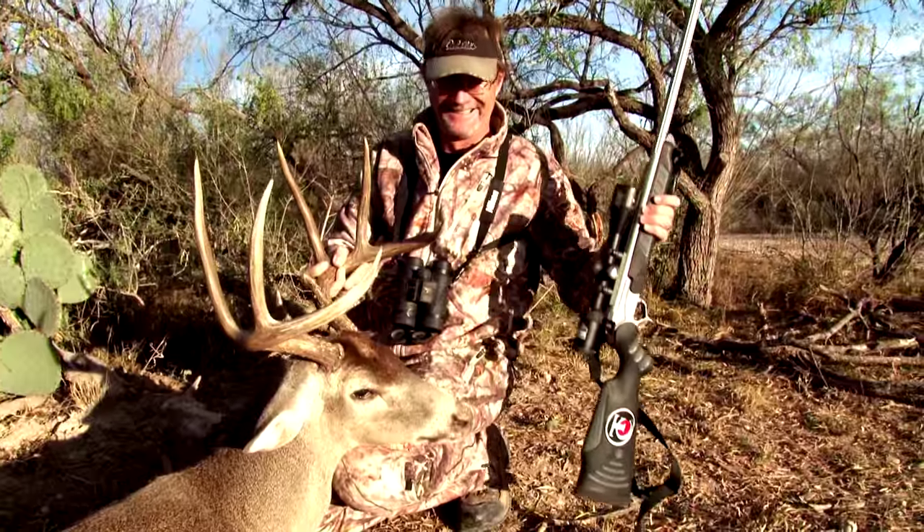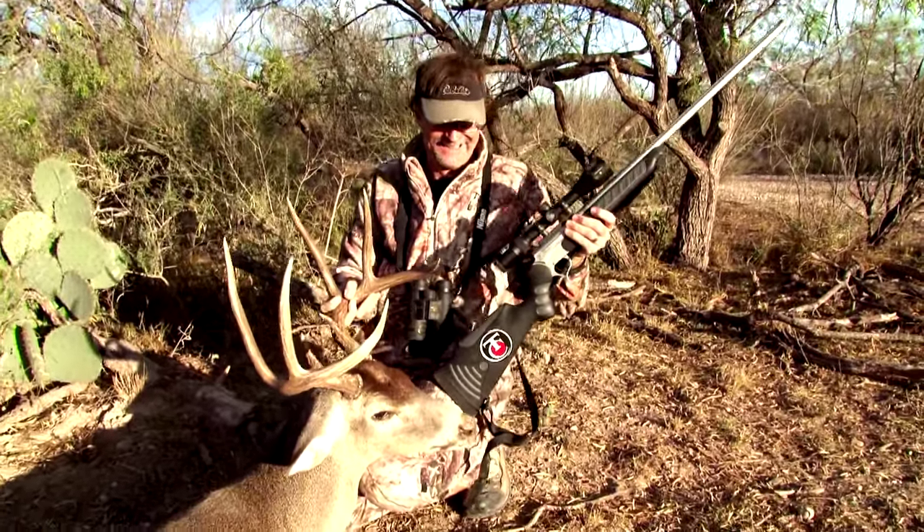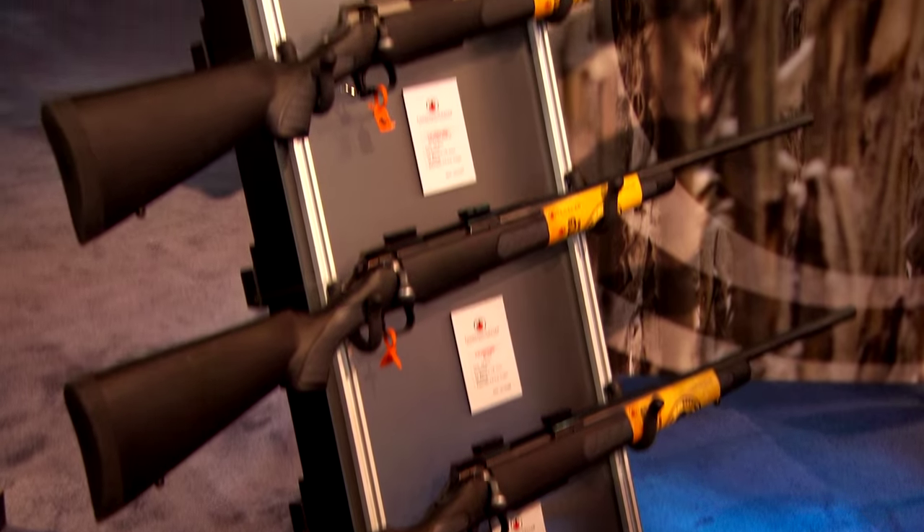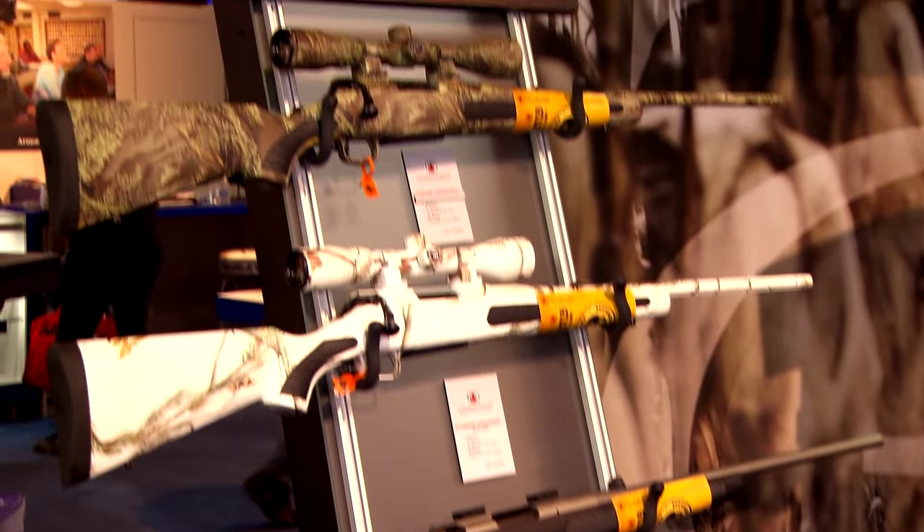Perhaps that's why today's top hunters rely on TC. The Thompson Center Venture is one of the best rifles in its class, and we'll learn more about it from Cabela's Ambassador Wade Middleton.